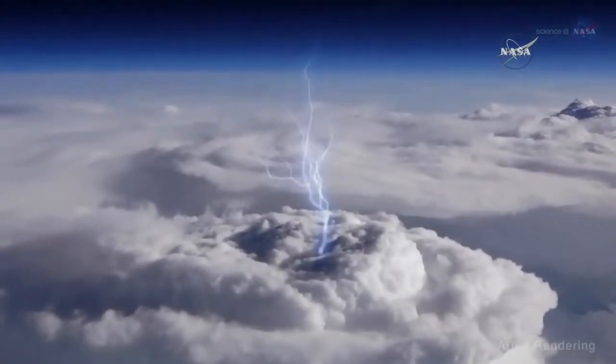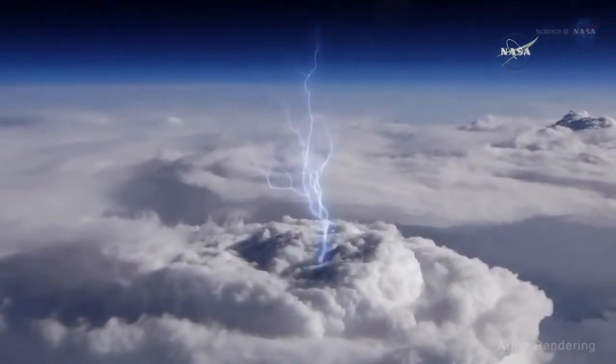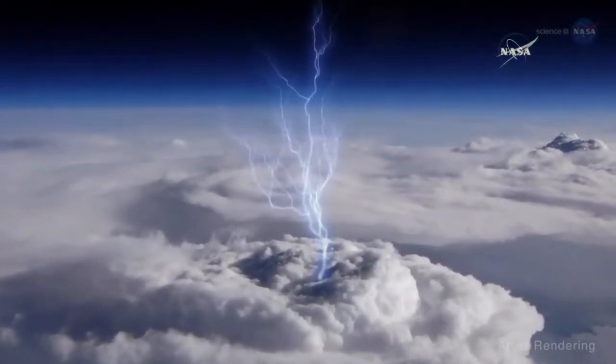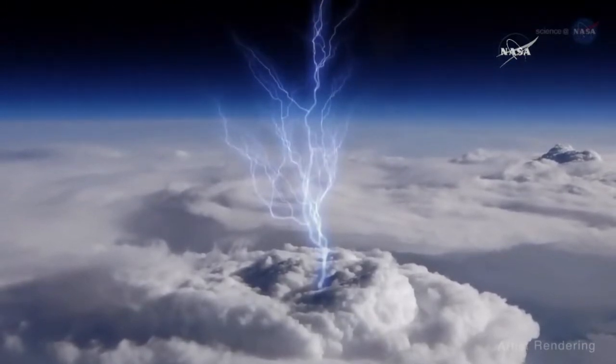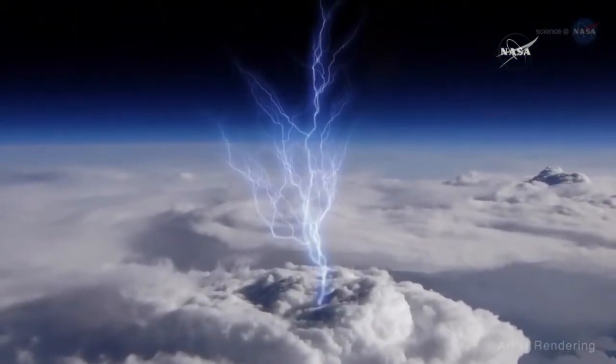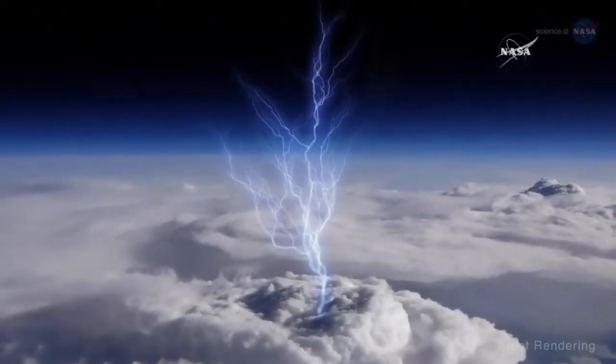Blue jets are a type of transient luminous event, or TLE — flashes and glows that appear above storms as a result of activity occurring in and below those storms. Blue jets pulse from the tops of intense thunderstorms and reach up toward the edge of space.